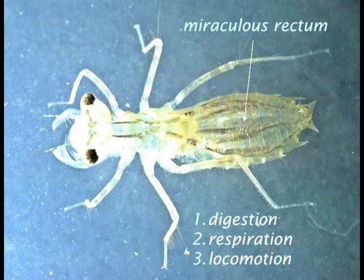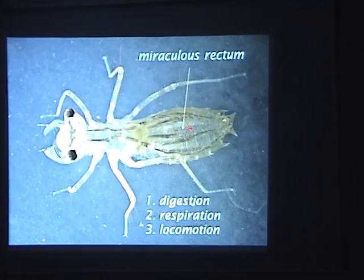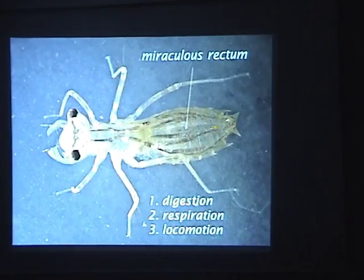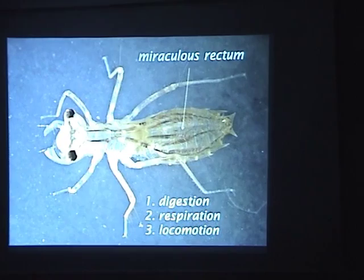One of the most special things about the larva is its rectum — I call it the miraculous rectum. There aren't many organs in animals that serve three extremely different functions. One is digestion and absorption. The second is respiration: water is taken in and out through the anus, and gills — branched structures inside a large chamber — absorb oxygen. Carbon dioxide is excreted out the rear end. Third, because water can be pushed out rapidly, it's used for jet propulsion — they can squirt water out and propel the dragonfly forward.